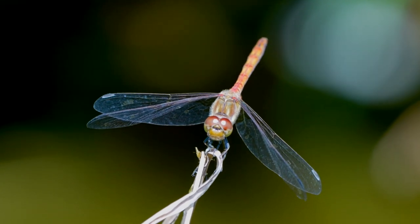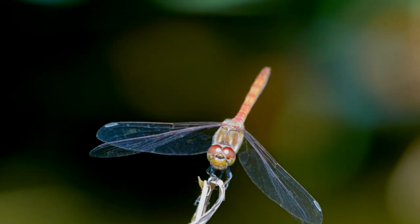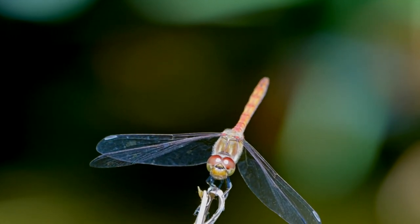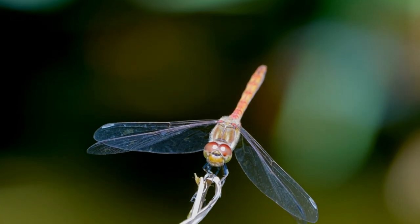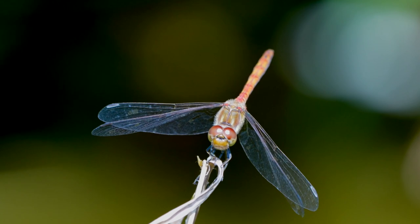Today, scientists have discovered and described more than 6,600 species of dragonflies, of which 608 are fossils. Most species have chosen to live in the tropics and subtropics. Almost the entire surface of the dragonfly's head is occupied by faceted eyes, consisting of many sections called facets.